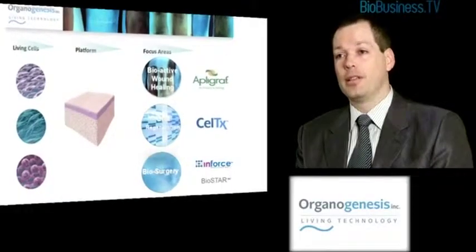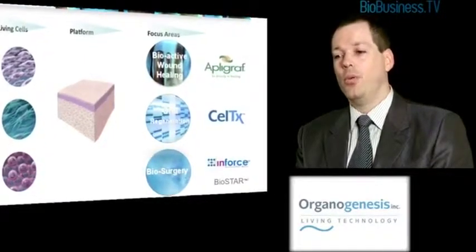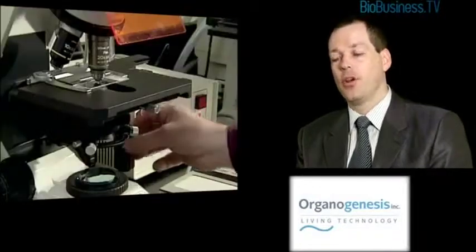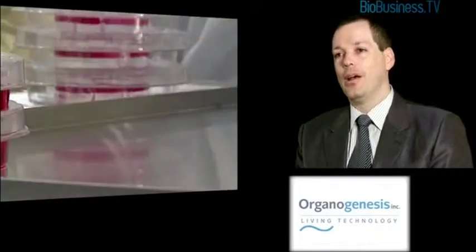The flagship product is Apligraf, which is approved, available, and in fact is the leading cell therapy product in the world. We recently announced an alliance with Integra Life Science where they will commercialize an acellular tendon repair product on our behalf, used for many tendons in the body ranging from hands to Achilles tendon, and that's commercially available now.